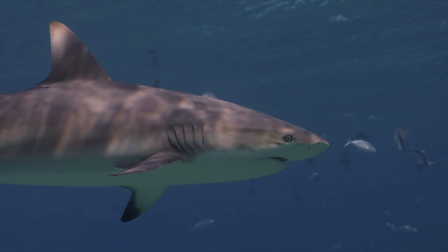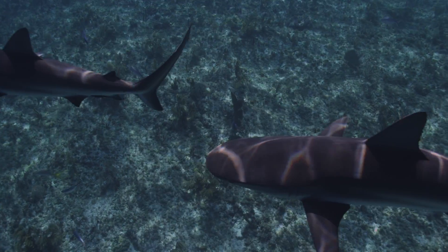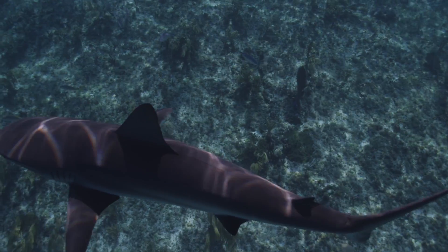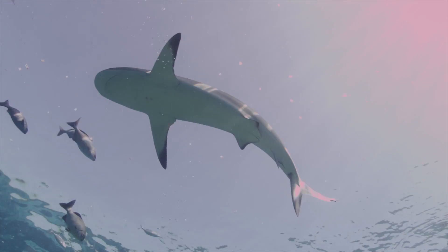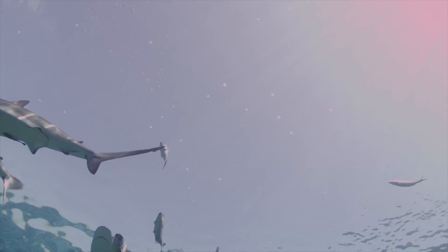Caribbean reef sharks are found in the West Atlantic Ocean and Caribbean Sea. They are the most common shark found on or near coral reefs in this region. They have a bluntly rounded snout and large narrow pectoral fins, but are often mistaken for other species in the same family including bull sharks and black tips.